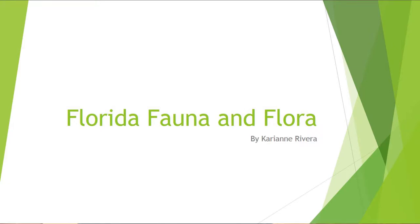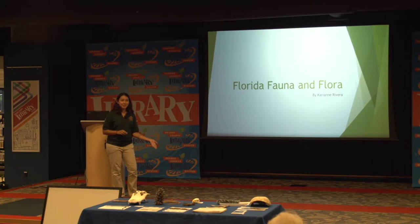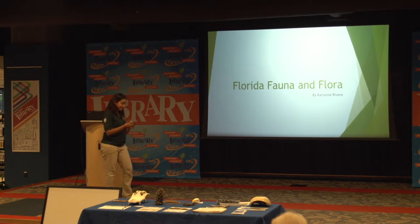Today we're going to be talking about Florida fauna and flora — animals and plants in Florida. With the Florida Conservation Corps, we work in Florida State Parks.